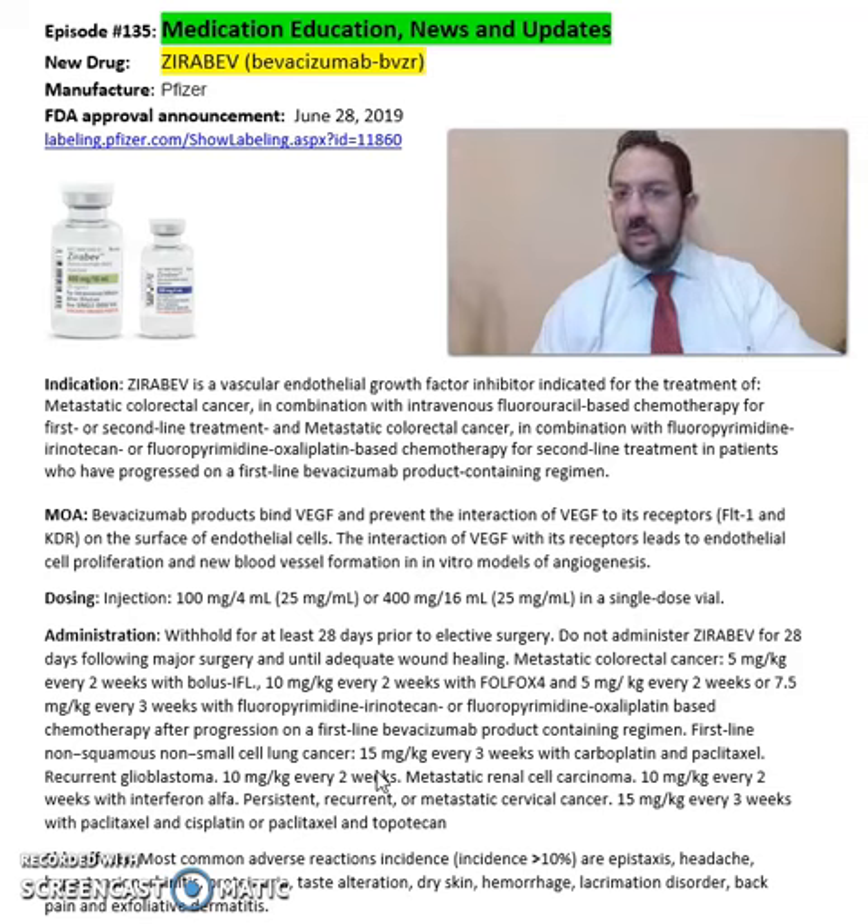This has been a summary of information about Zerabev, Bevacizumab, from Pfizer Pharmaceuticals, FDA approved in 2019. For more detailed information, especially dosing recommendations, cautions, and precautions, refer to the package insert available online from Pfizer Pharmaceuticals' website. Hope you enjoyed this video. As always, stay safe and take your medications.